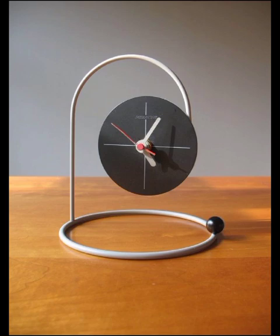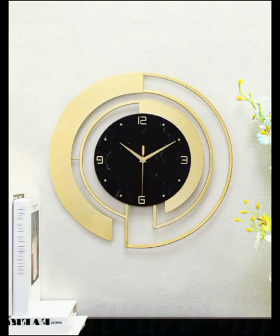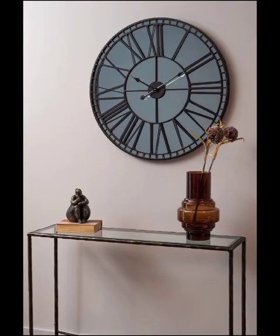We will discuss how these fantastic timepieces can enhance the functionality of your space while maintaining a sleek and modern aesthetic.